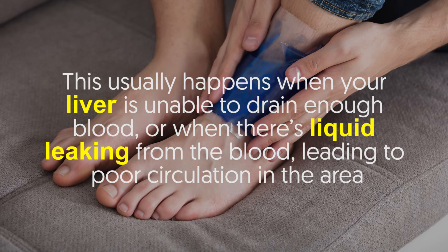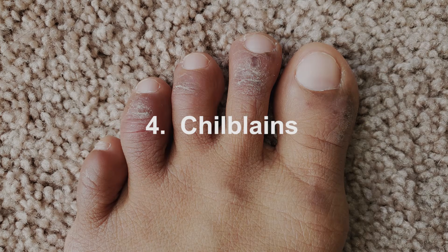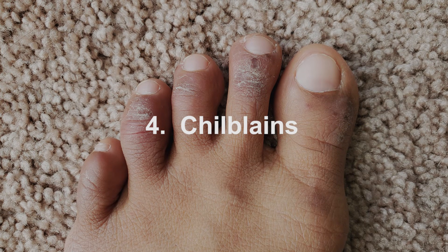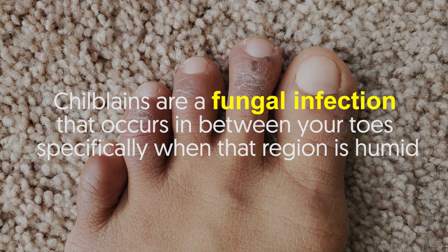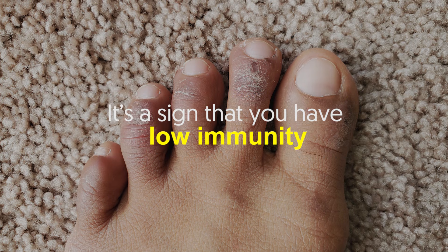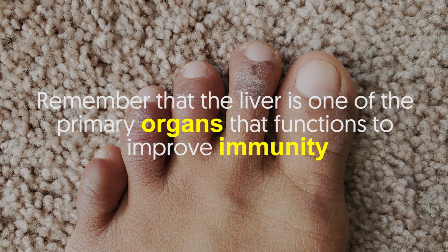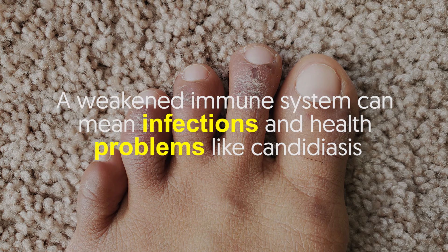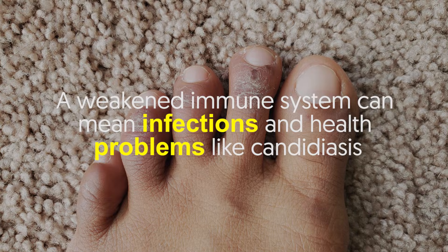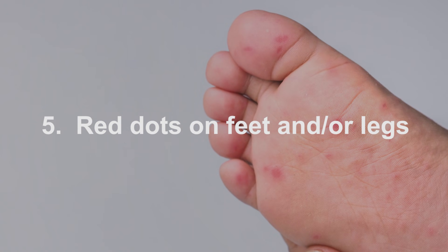Hot feet can also occur when there's liquid leaking from the blood, leading to poor circulation in the area. Number four: chillblains — a fungal infection that occurs in between your toes, specifically when that region is humid. It's a sign that you have low immunity. Remember that the liver is one of the primary organs that functions to improve immunity, and a weakened immune system can lead to infections like candidiasis.